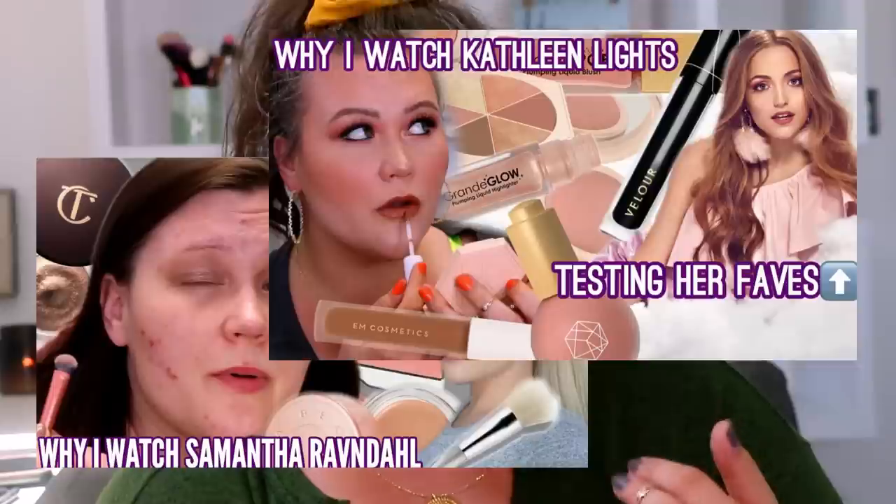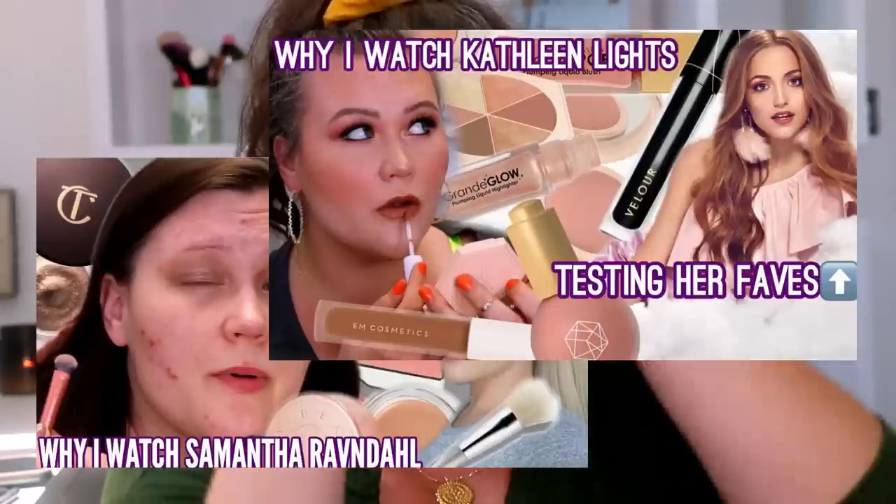That video is actually part of a series where I go through and test out YouTubers' favorite makeup. To date I've done Samantha Ravendahl, Kathleen Lights, and Jessica Braun. All of those videos you guys have really enjoyed — let me know down below if there's a YouTuber you'd love to see. Anyway, this primer is one I've used for a long time. It's a very soft, subtle matte texture through the T-zone, very soft consistency-wise, and it applies like a dream — beautiful on the skin. Highly recommend checking it out.